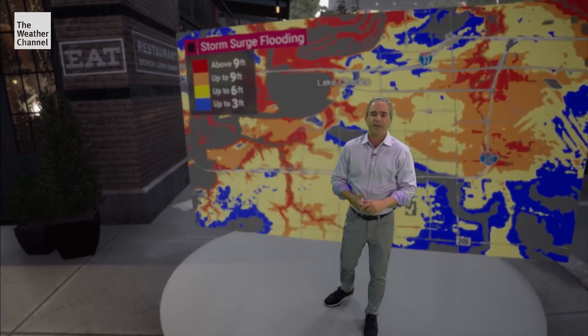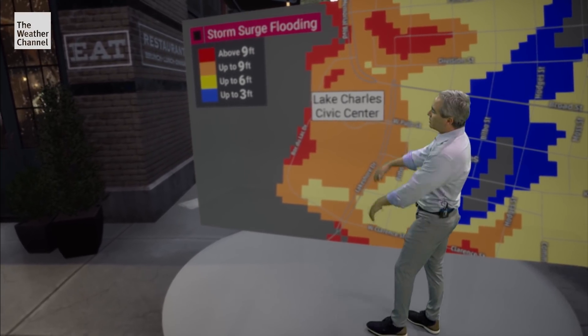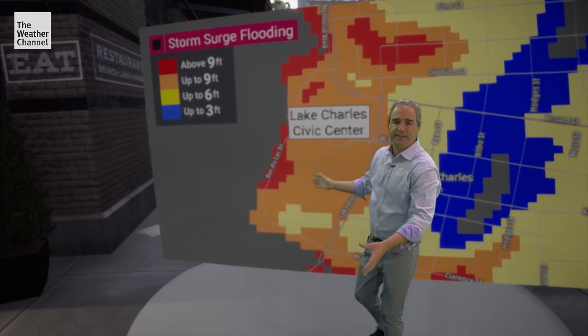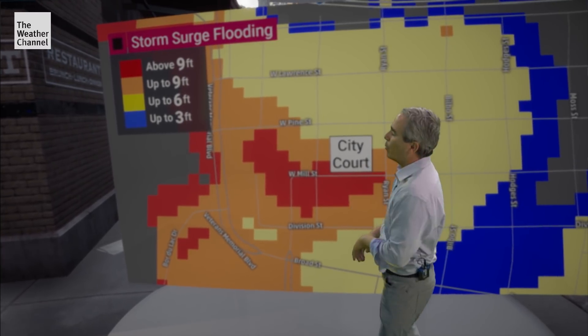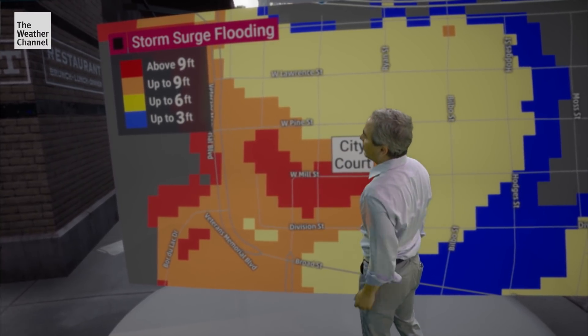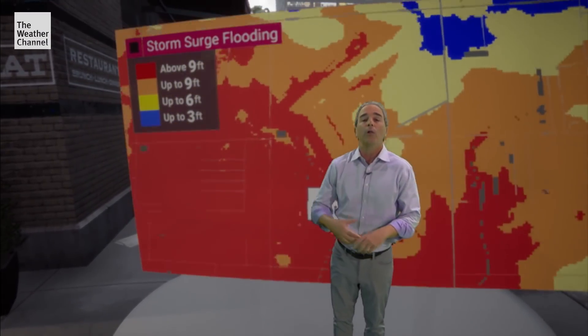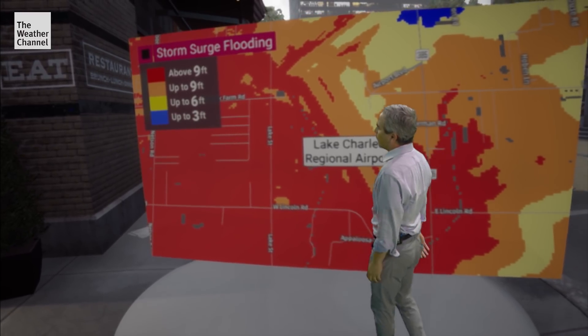Let's have a closer look at some of the areas in and around Lake Charles. This is the Lake Charles Civic Center — six to nine feet of flooding could inundate the entire region. Just north of there, let's have a look at the city courthouse, where more than nine feet of flooding could occur. And the airport just to the south may see well over nine feet in a very large area, completely flooding the region.